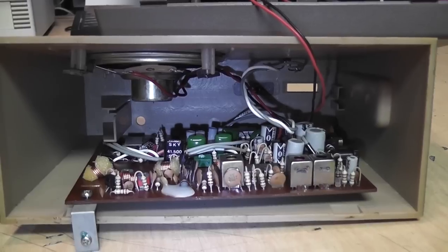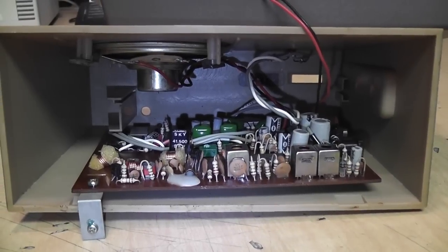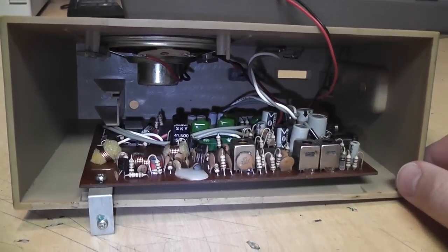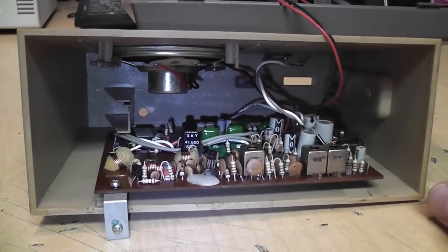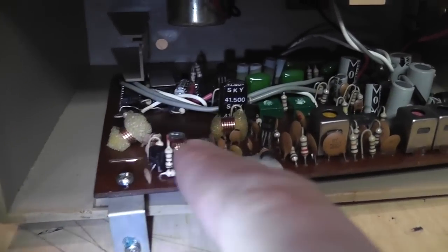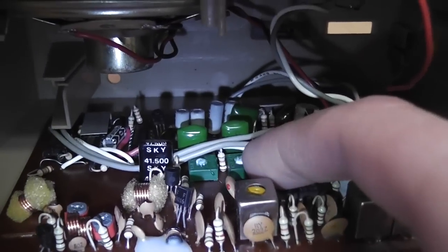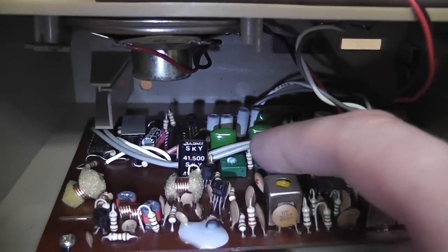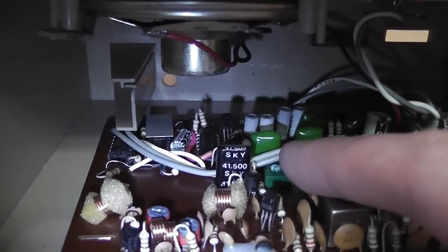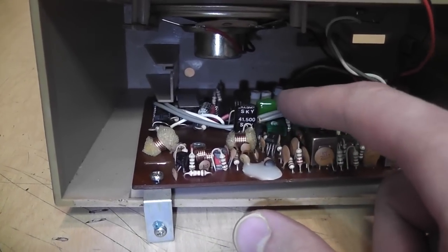Here it is taken apart — there are no screws, it's all just clipped together. It's clearly a custom-made circuit board, not just an off-the-shelf radio receiver with extra circuitry added. Here's the antenna, so this is the front end, and there are a couple of trimmers — those might be to adjust the frequency. Then there are two more trimmers here which might be for the special decoding.